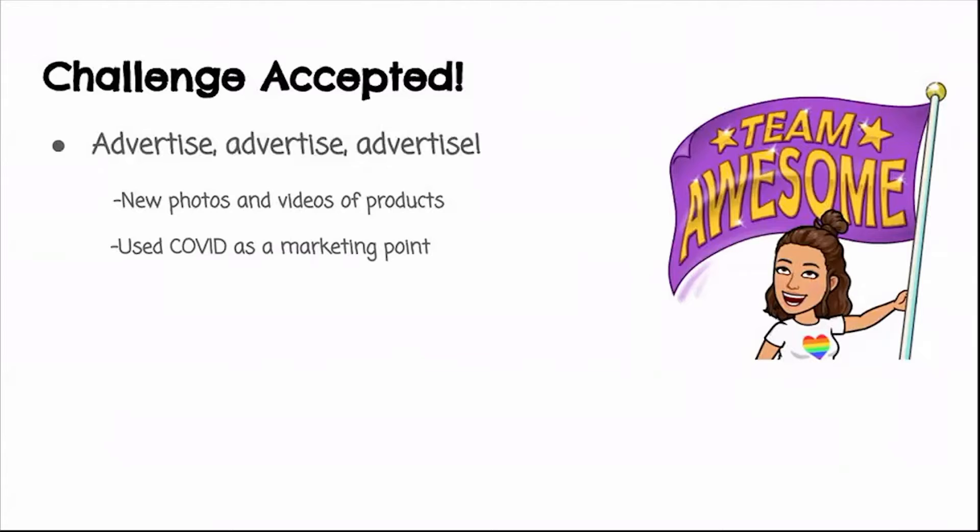We also used COVID as a marketing point. We tried to make it light and encouraging for our clients. For example, a caption on our ad would say: 'Don't make staying at home boring with your children — choose our developmental toys to make a fun and learning experience at home.'